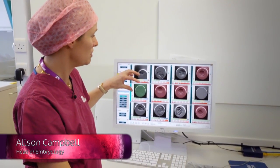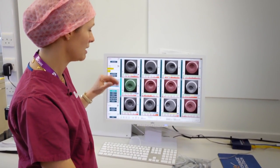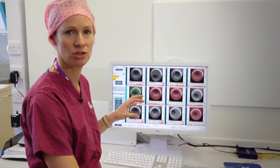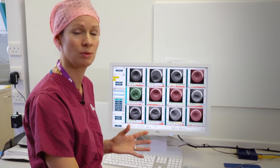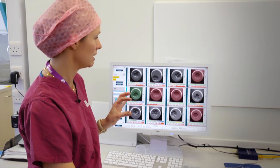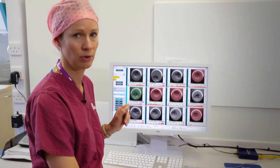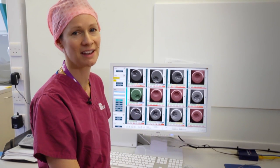The images are collected every 10 minutes through seven focal planes, and the embryologist can use this information at the timing of specific events in order to select the embryos that are most viable. We use care maps to select the embryo with the lowest risk of aneuploidy for transfer, giving our patients the very best chance of a baby.